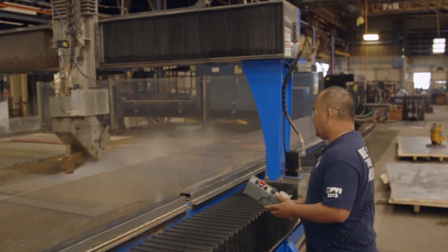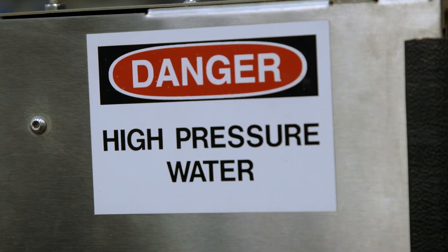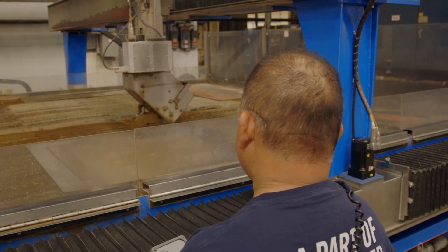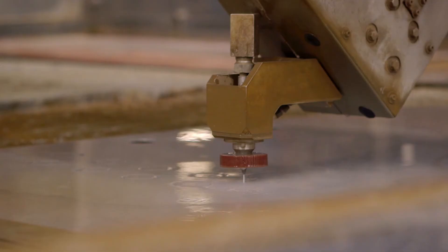The new production line includes a machine that cuts metal with water. It takes water and compresses it to about 45,000 to 50,000 PSI, and it also allows for no post-process cleanup.